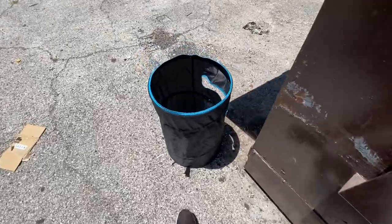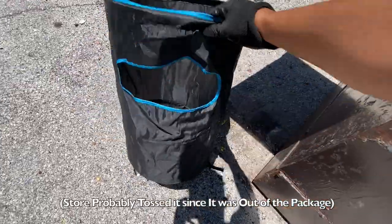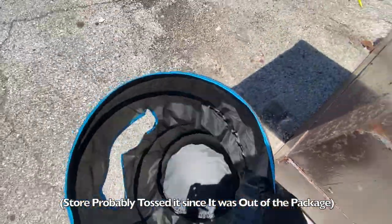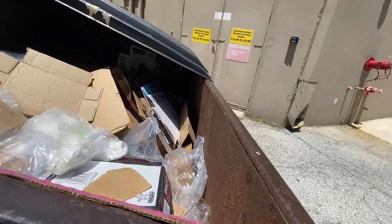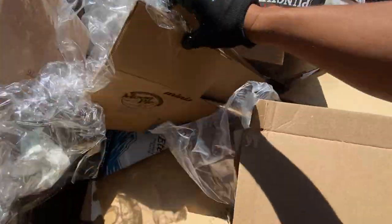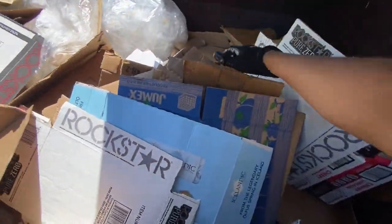Somebody left their laundry basket here, I think it folds so we'll take this for sure. Let's see if there's anything else. A whole bunch of cardboard going to the landfill when this could be recycled.